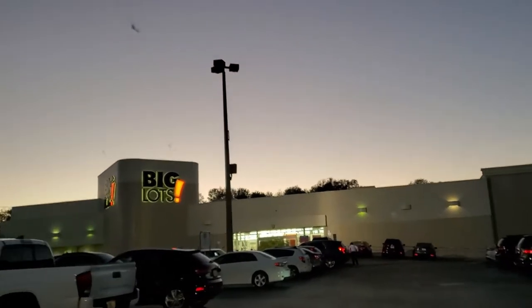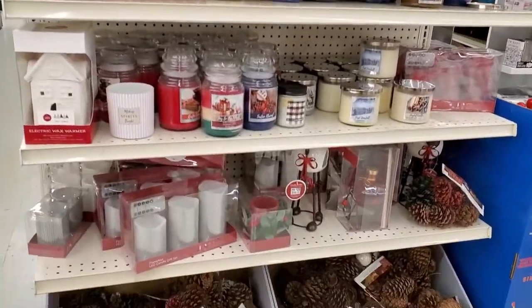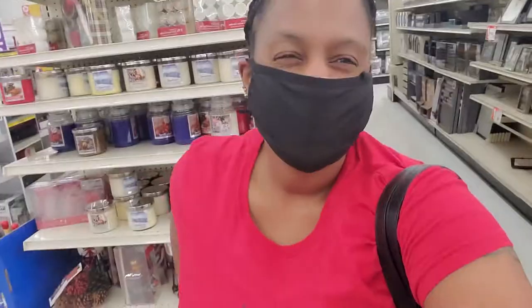Big Lots — that's where I'm going. I'm just getting started but I think that you might be able to deck your halls at Big Lots. Let's see.